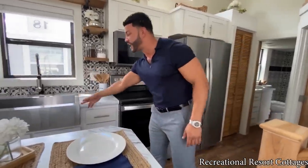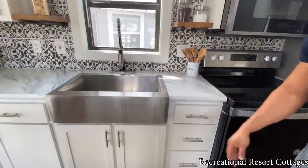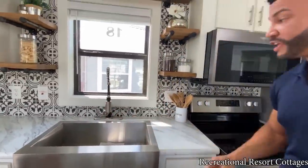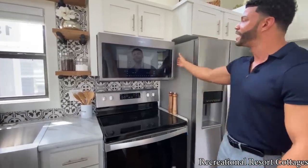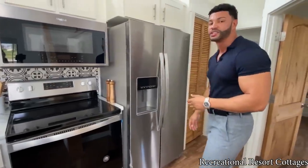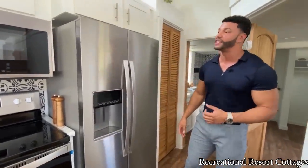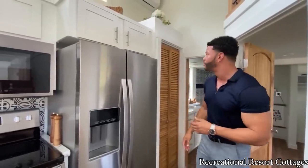We've got a stainless steel single basin farm sink with a detachable sprayer — that's how we do it here at Recreational Resort Cottages. Above that is a stainless steel convection oven with a smooth top stove, also in stainless steel, and then a side-by-side refrigerator with ice in the door. Full-size appliances in a tiny home — we want you to live tiny but also live convenient.